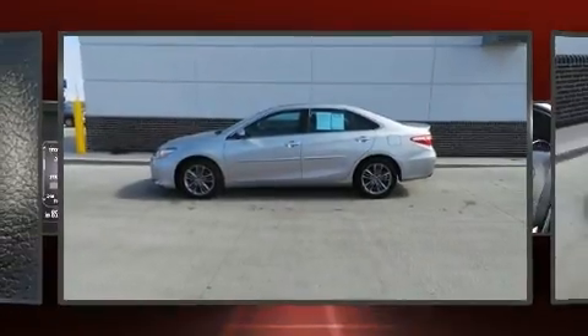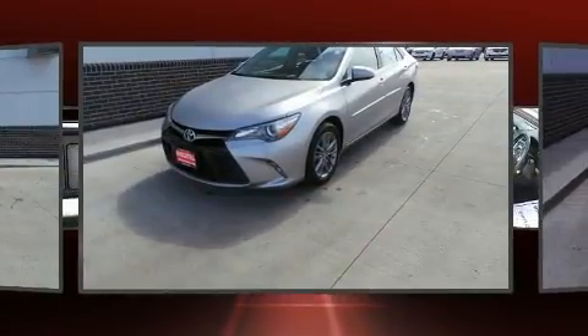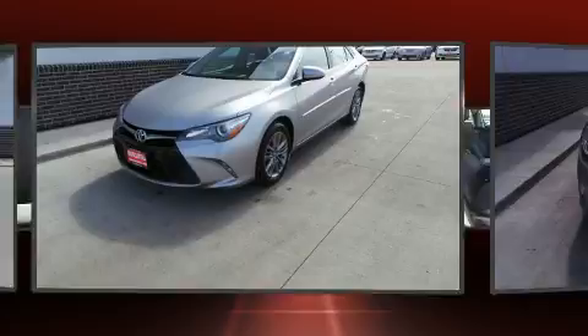Experience driving perfection in the 2016 Toyota Camry. With fewer than 35,000 miles on the odometer, this four-door sedan prioritizes comfort, safety and convenience.